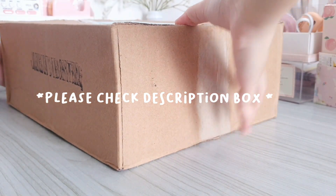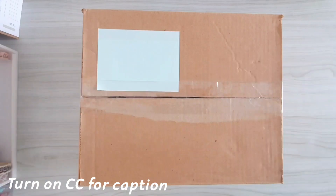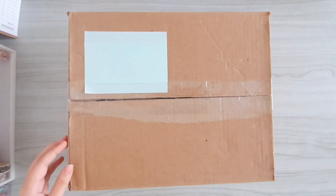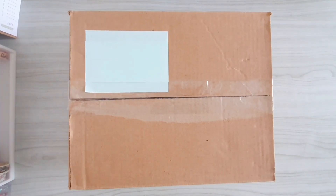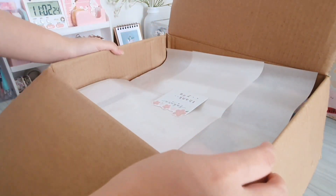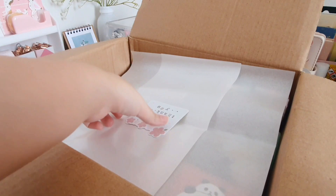Hey guys, welcome back! In my last vlog I actually showed you guys this huge box, so in today's video I'm going to show you guys what's inside. So without further ado, let's get started.